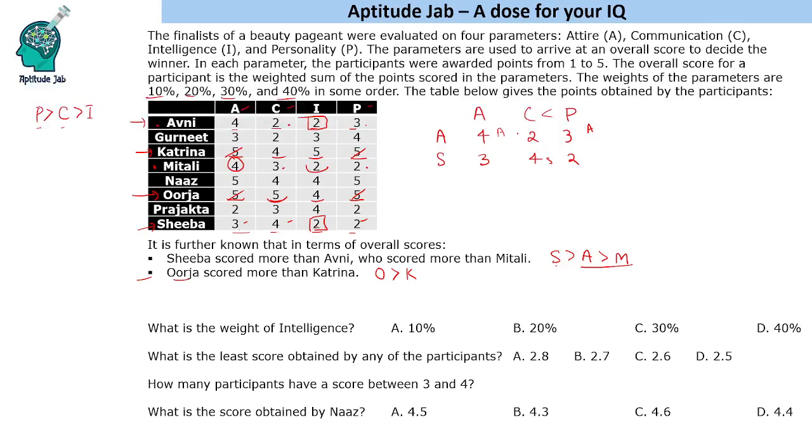If attire had a high weight, Avni would win overall because she leads there. But Shiba is given to have scored more than Avni, so attire must have a lower weight than communication. This confirms that attire carries the lowest weight among the three remaining parameters. Therefore, personality has the highest weight (40%), followed by communication.